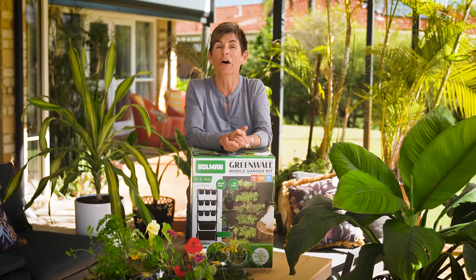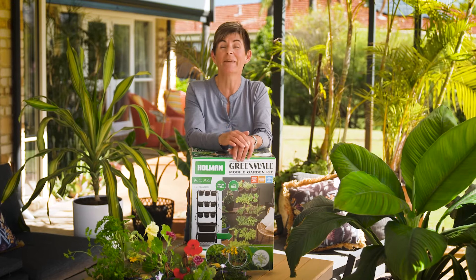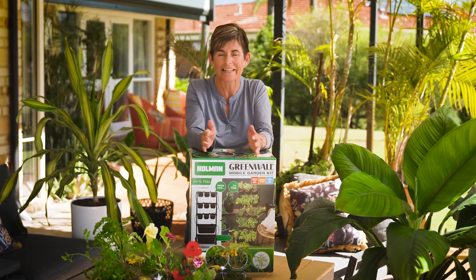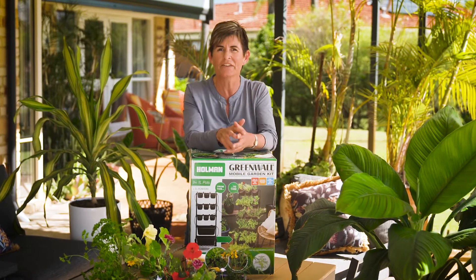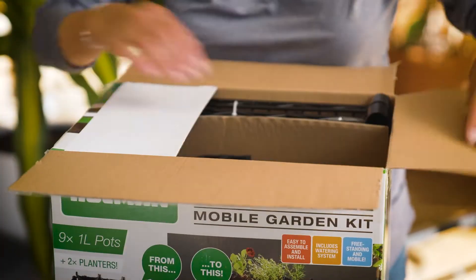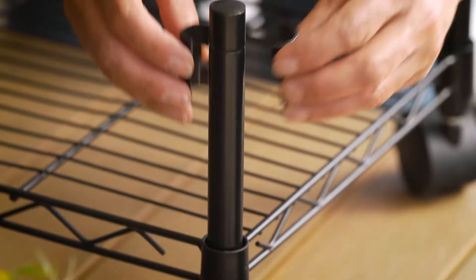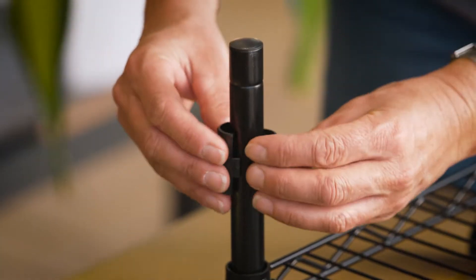If the thought of installing your own vertical garden is daunting, Holman Industries may just have the trick. They redesigned their Greenwall mobile garden kit so it's easy to use and it's going to last. Everything you need to grow a vertical garden is in this box, well beside the plants and the potting mix. If you're the sort of person that runs a mile when the box says 'some assembly required', don't worry — with the click and go method it's easy.